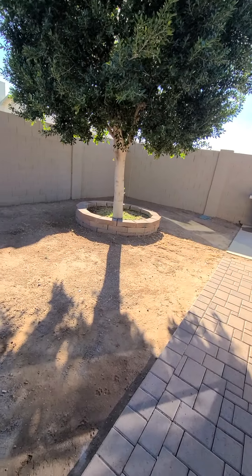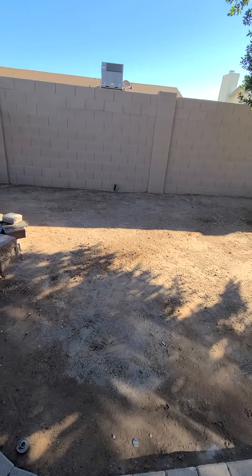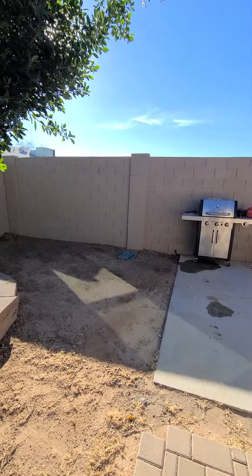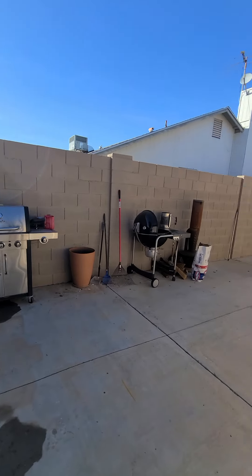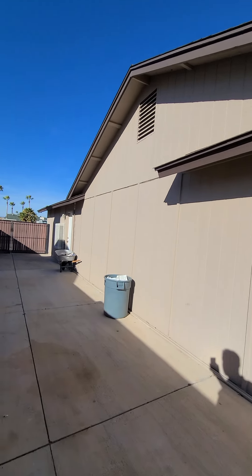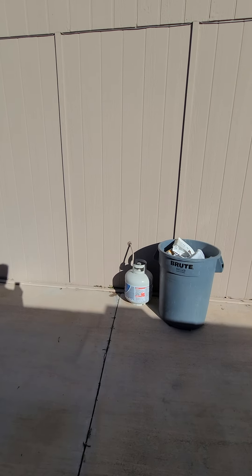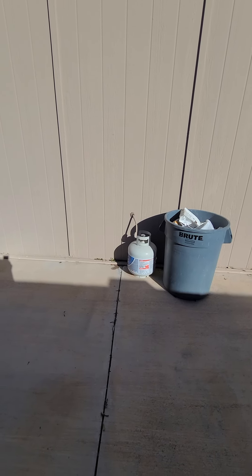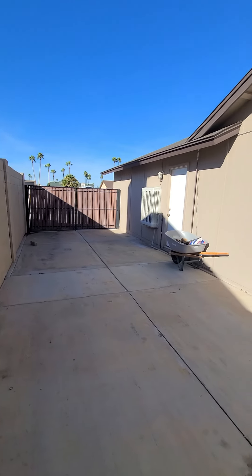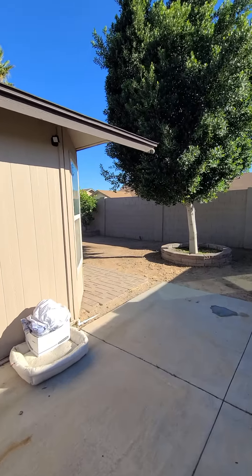Out here on the side there is irrigation but not currently grass. Joe had a good idea — you could put turf here for lower maintenance, especially in the summertime. This side of the house is where the RV parking could be. They have propane for the gas stove — that's the only propane there is. Newer roof and newer air conditioner as well.